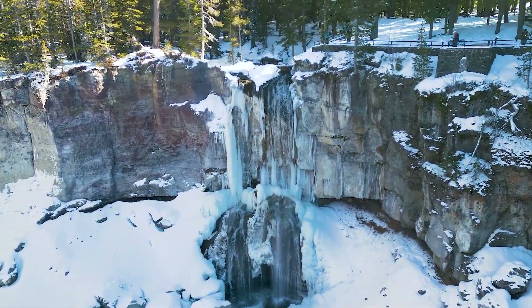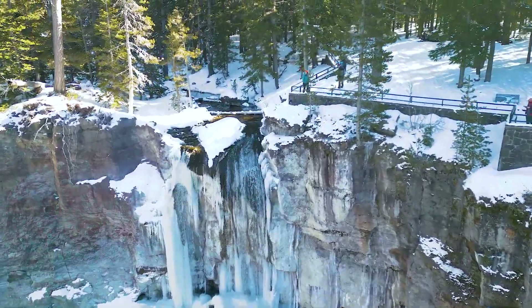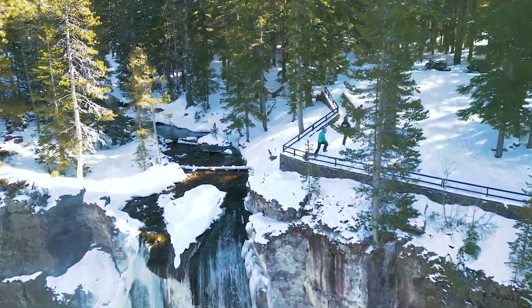Located on the road up to Paulina and East Lakes, they make snowmobiling approachable, giving you a stress-free day of fun.